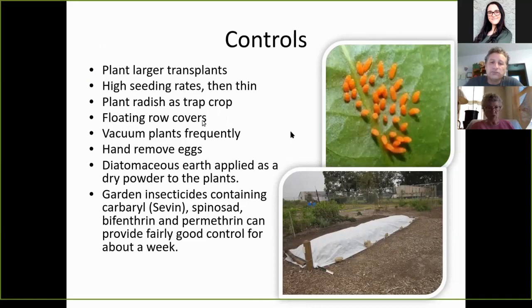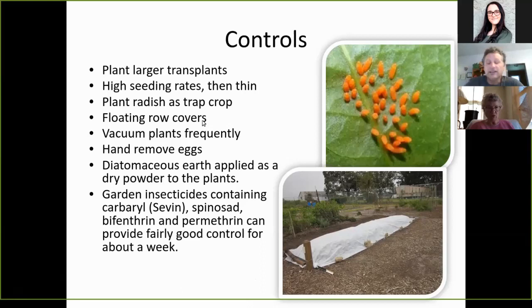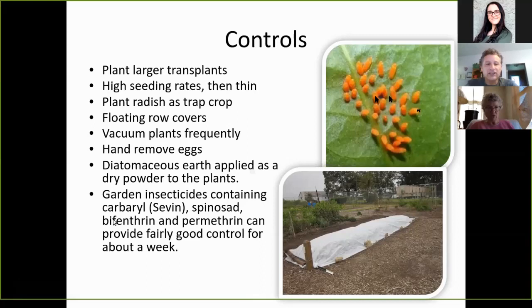Floating row covers — as shown in the picture — allow enough air and light to keep the plant growing but keep the beetles out. You can vacuum your plants with something like a dust buster or shop vac; just be careful not to suck up the whole plant. You can hand remove the eggs — look for little orange things on the underside of the leaf, where they're laid for protection from predators. Diatomaceous earth applied as a dry powder to the plants works. Garden pesticides containing Carbaryl (trade name Sevin), Pyrethrin, and neem oil also work, but neem oil needs reapplication about every week.